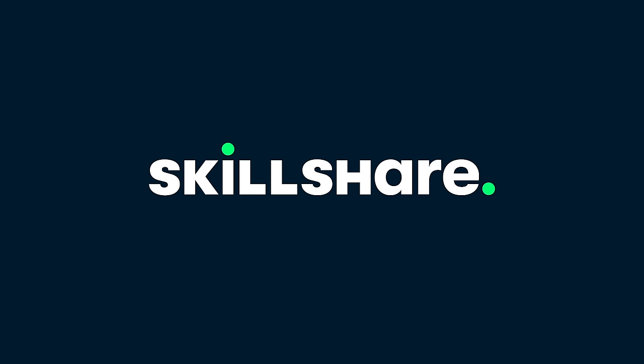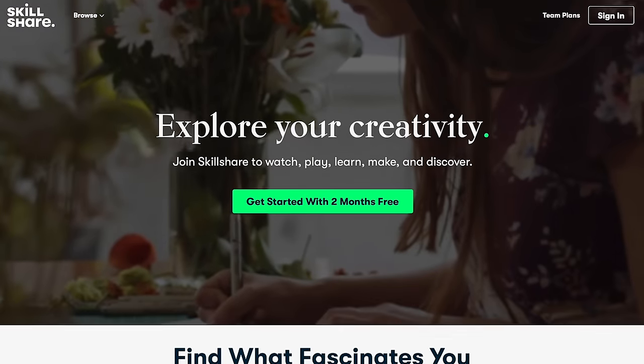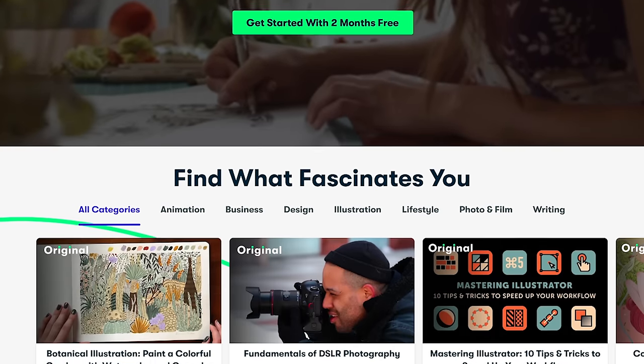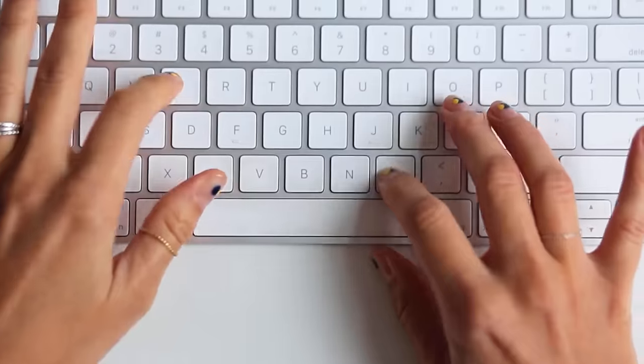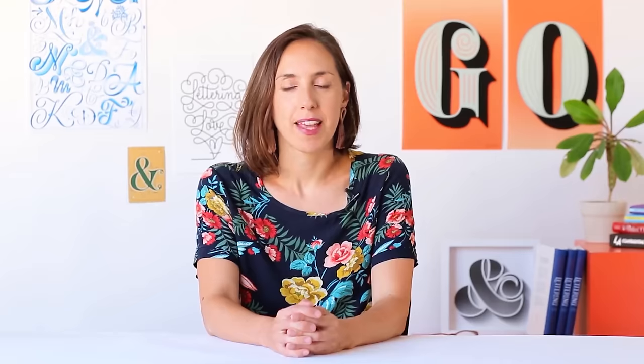Before we continue the video we want to take a minute to talk about today's sponsor Skillshare. Skillshare is an online learning community for creatives with thousands of different classes — from business to photography to marketing to illustration, pretty much anything you can imagine. All the classes are curated for learning which means no ads, and they're always coming up with new classes from really high quality creators. One class we really recommend is 'Be Your Own Boss: Strategies for Launching Your Creative Career' by Martina Floor.